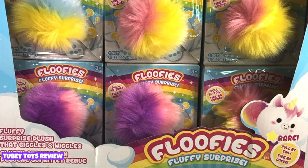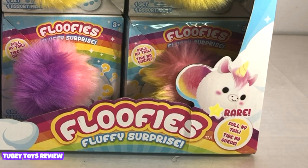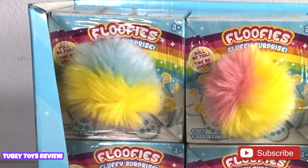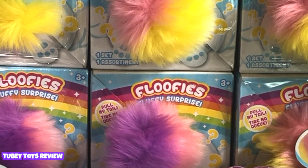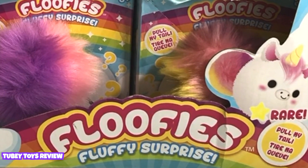I got sent this adorable package by Floofies, so thank you so much. They sent us six Floofies. They're for ages three and up, and you can find them in-store at Target now. There are 12 Floofies to collect. You can get a unicorn, a cat. Who's ready to party with Floofies? These adorable Floofies Surprise are adorable little plush where you pull their tail and they floof around and party.